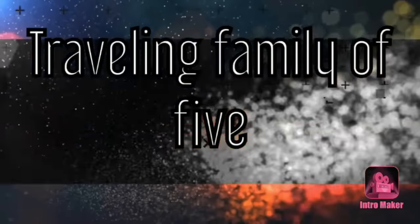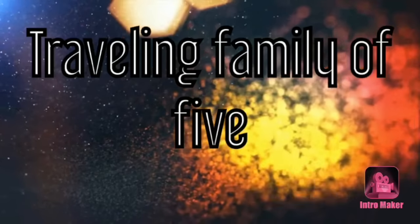Hey guys, welcome back to my channel. If you're new here, my name is Michelle and I'm an American that lives here in the UK. Today I've got to go out and go to the grocery store. I'm sitting in the parking lot and had my camera with me, so I thought I'd show you guys what the inside of a British grocery store looks like.